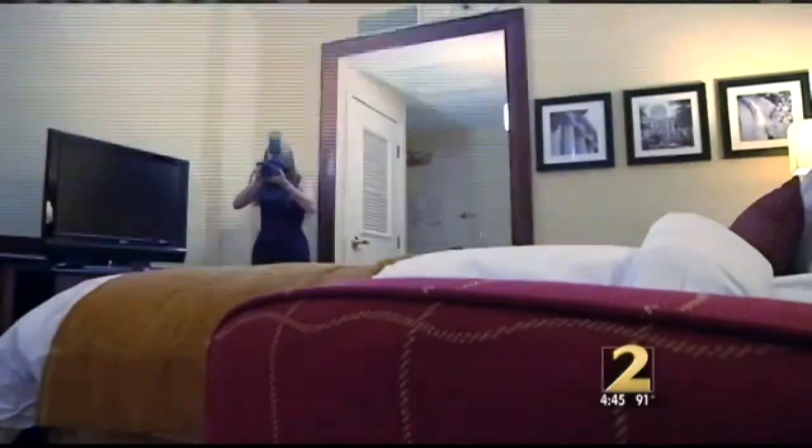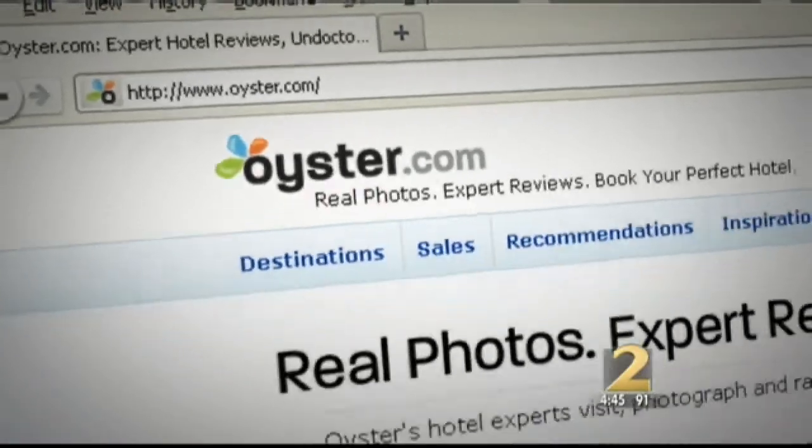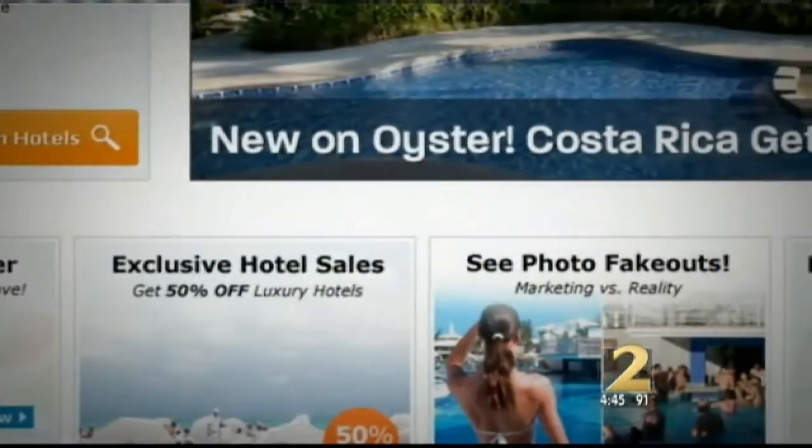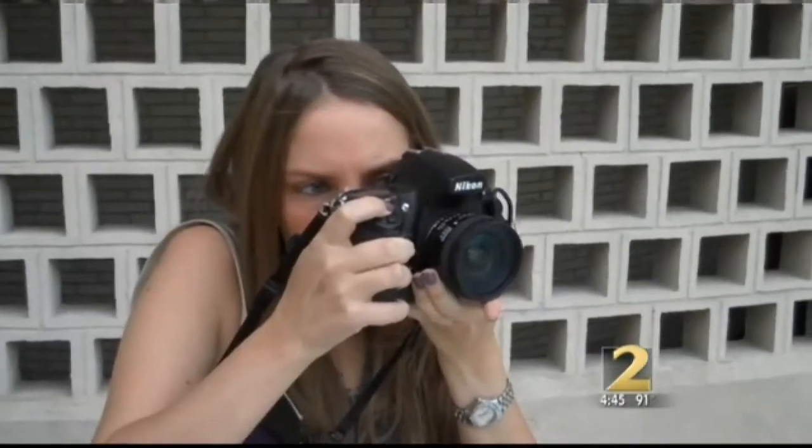This woman uncovers those photo fakeouts. She works for Oyster.com, a travel website that puts hotel reviews online. They've visited every single hotel in person and taken hundreds of photographs so that when you're researching, you can see the real hotel the way it will really be when you get there.